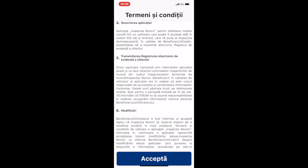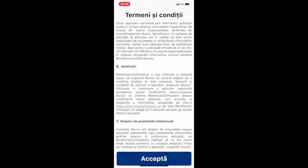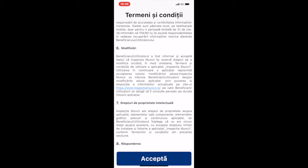The thing to keep in mind is that data is stored locally on the phone only for 31 days. There's a disclaimer about the unilateral right of Inspectia Muncii to change at any time the terms and conditions of using this app.